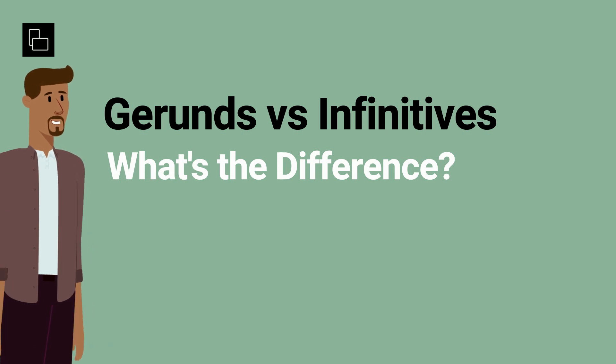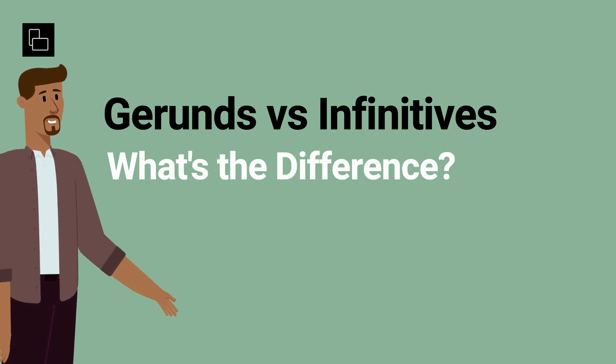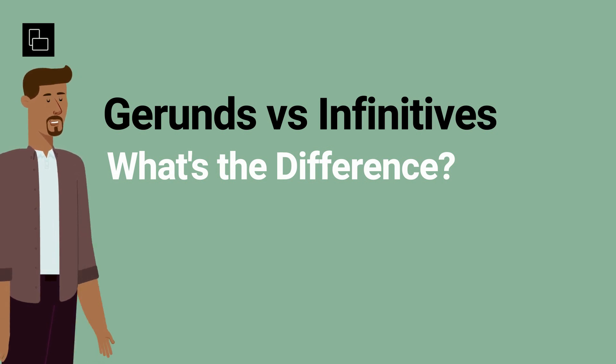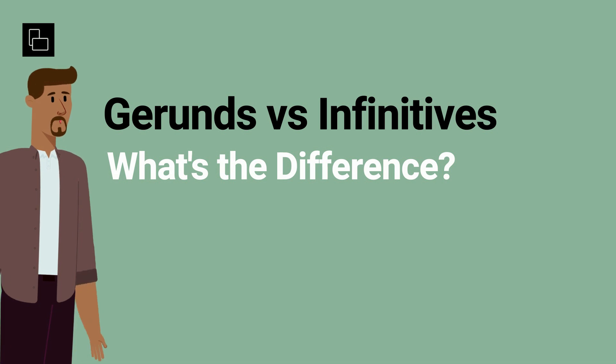Welcome back to our channel. Today we're tackling a fun part of English grammar that even native speakers mix up sometimes. These are gerunds and infinitives. Let's dive right into it.